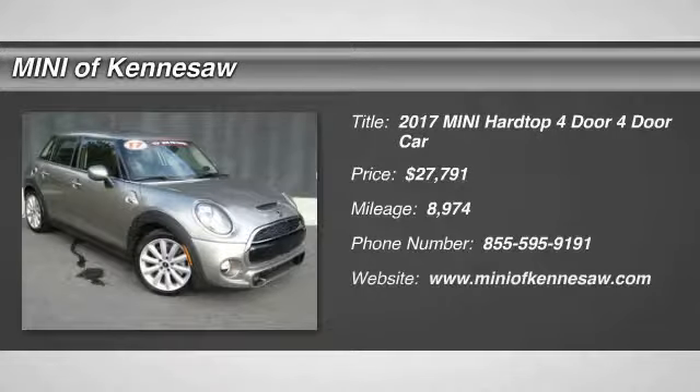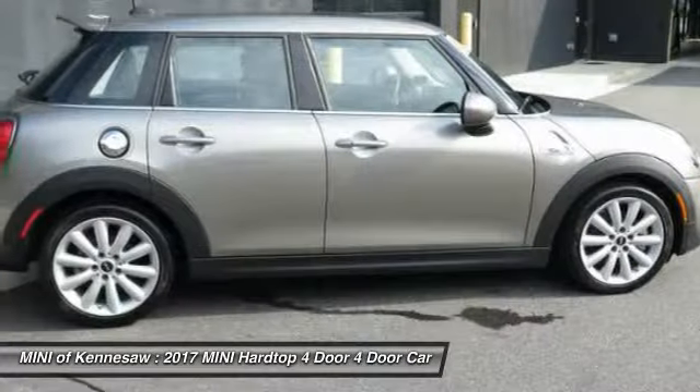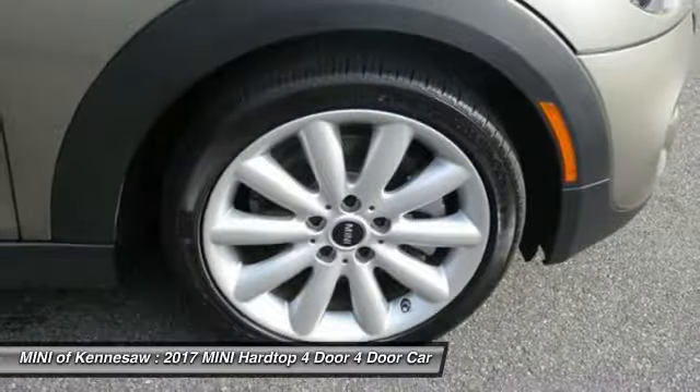We are pleased to show you the 2017 Mini Hardtop 4-Door. The Mini Hardtop 4-Door comes with agile handling and quick, precise steering that make the Mini Hardtop 4-Door lots of fun to drive.